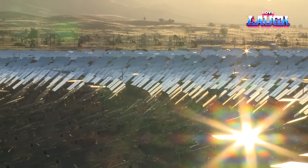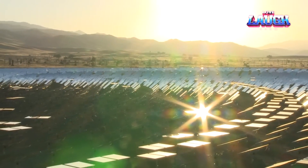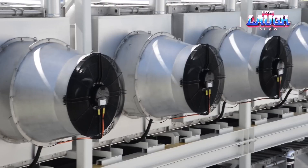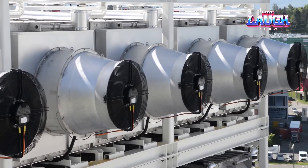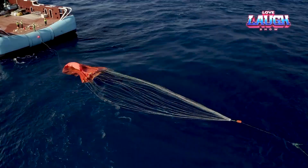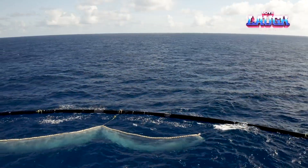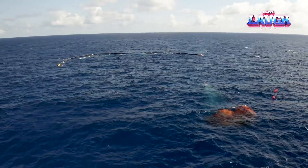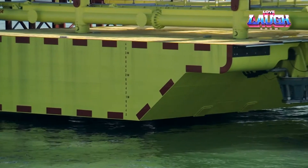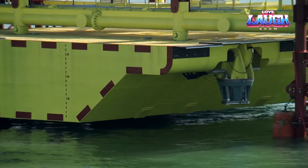In a world ripe with challenges, these innovations stand as beacons of hope and progress. From harnessing the power of nature to combating environmental degradation, each project demonstrates the transformative potential of human ingenuity. As we chart a course towards a sustainable future, let us draw inspiration from these endeavors and unite in our pursuit of a brighter tomorrow. Together, we can shape a world where innovation thrives, and the legacy we leave behind is one of progress, prosperity, and preservation.